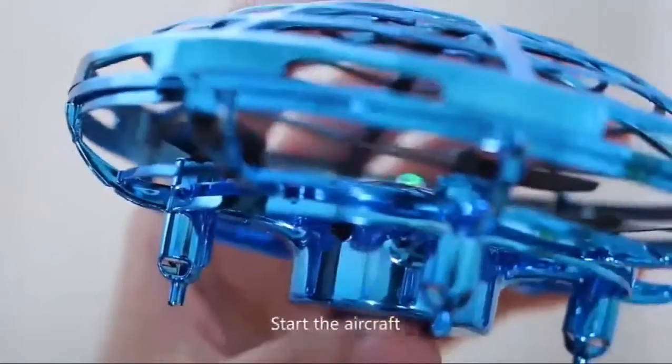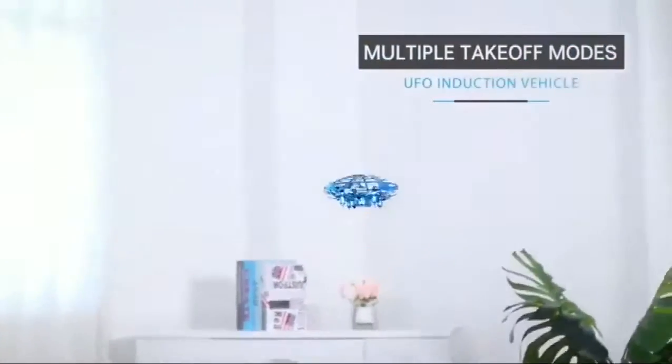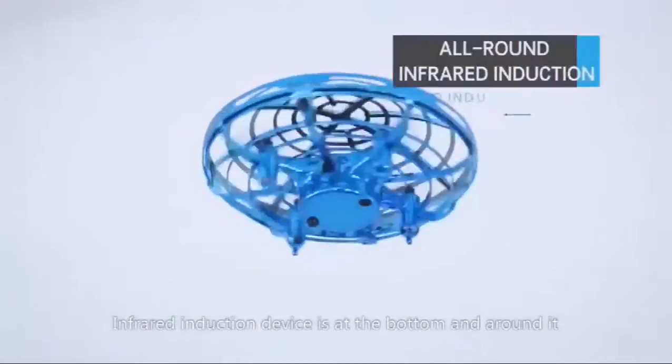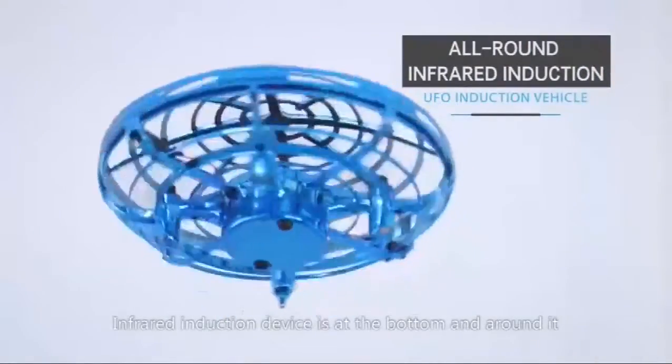Start the aircraft to make it fly. No need for remote operation — simple and convenient. The induction device is at the bottom and around it.